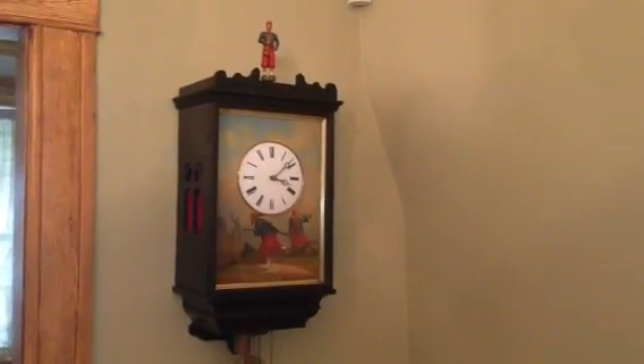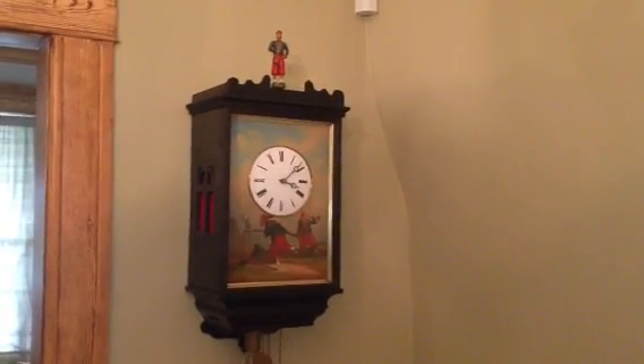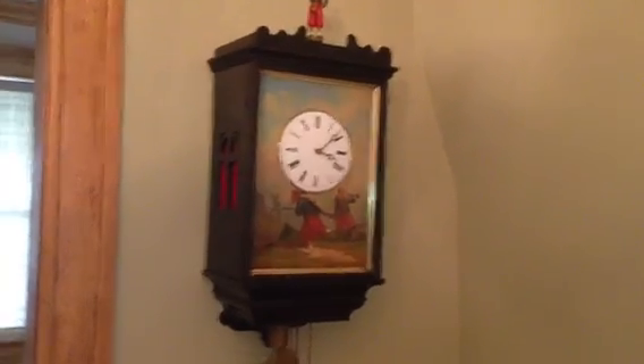Here we have a magnificent Black Forest trumpeter clock that was made by Jacob Worla in Furtwagen, Germany. This is a very early and very unusual trumpeter clock, and we'll go through the different details of it with you.